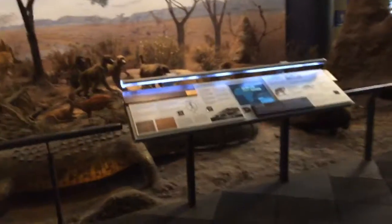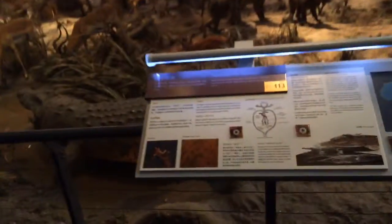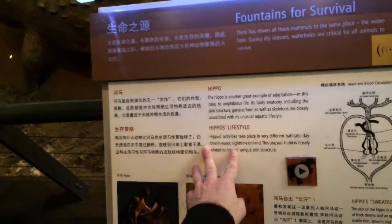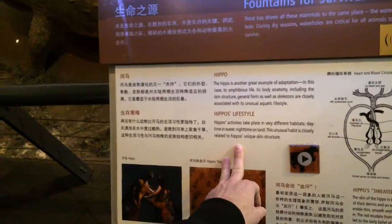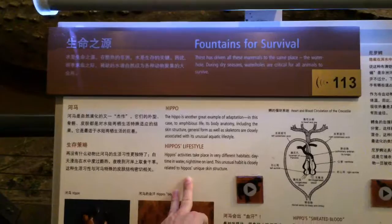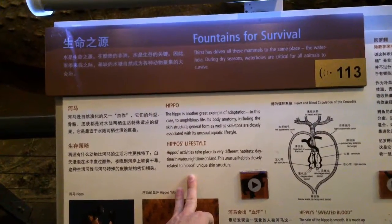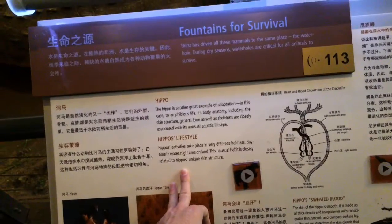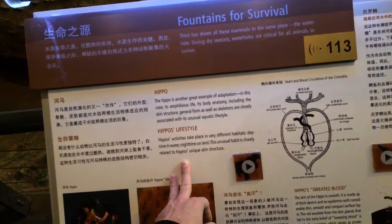I want to go to the Pampas; I want to see the maned wolf with its real long legs — it eats berries. I learned that at the Shanghai Zoo. Fountains for survival: thirst has driven all these mammals to the same place. The water hole during dry season is critical for all animals to survive.